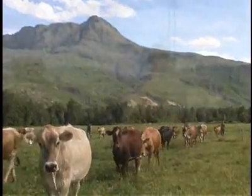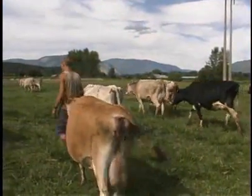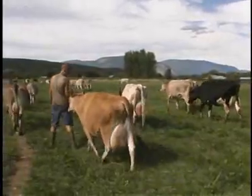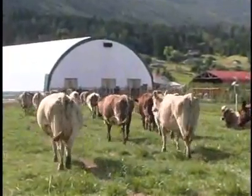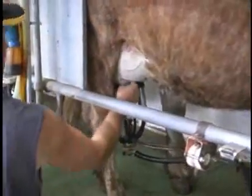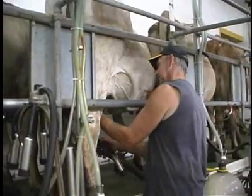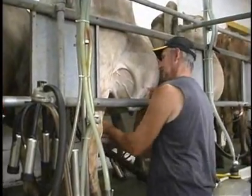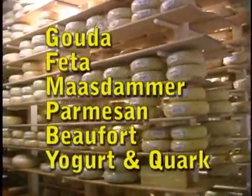At Gorts Gouda Cheese, the cows graze on our organic fields and are brought into the milking parlor in the morning and afternoon to be milked. The fresh milk is then pumped into our cheese vat and processed into Gouda, Feta, Mazdamer, Parmesan, Beaufort, Yogurt, and Quark.